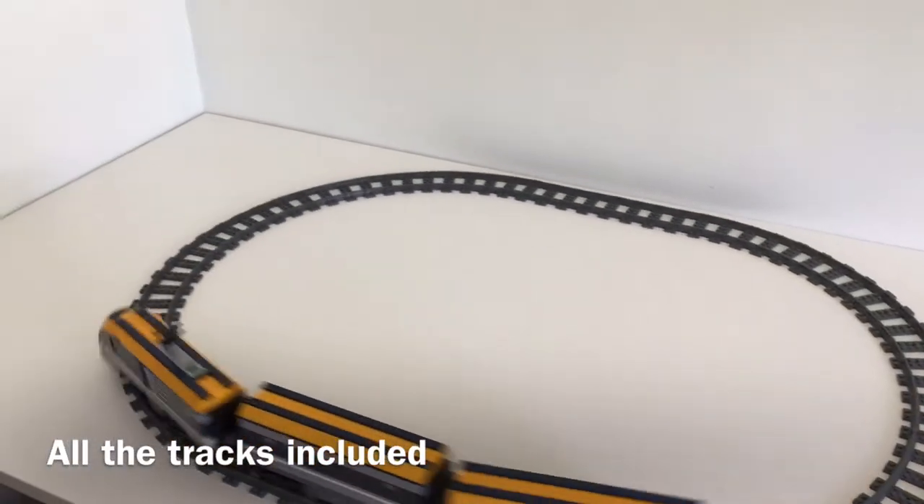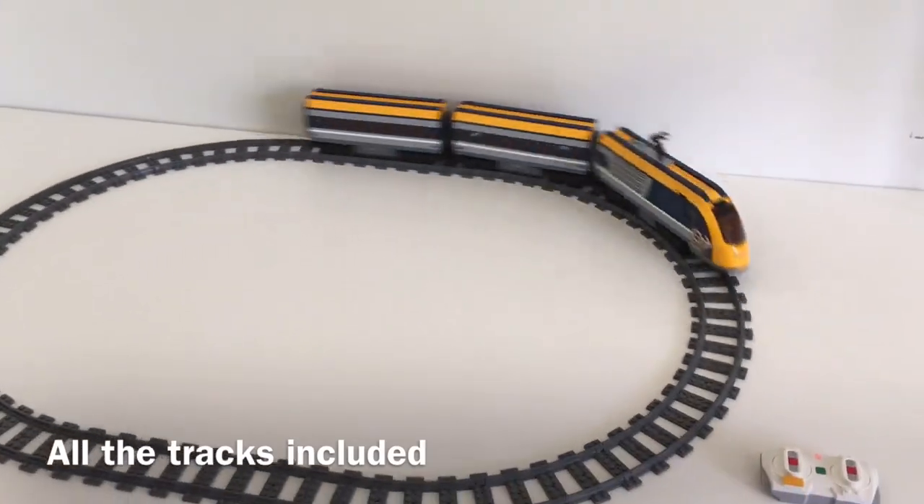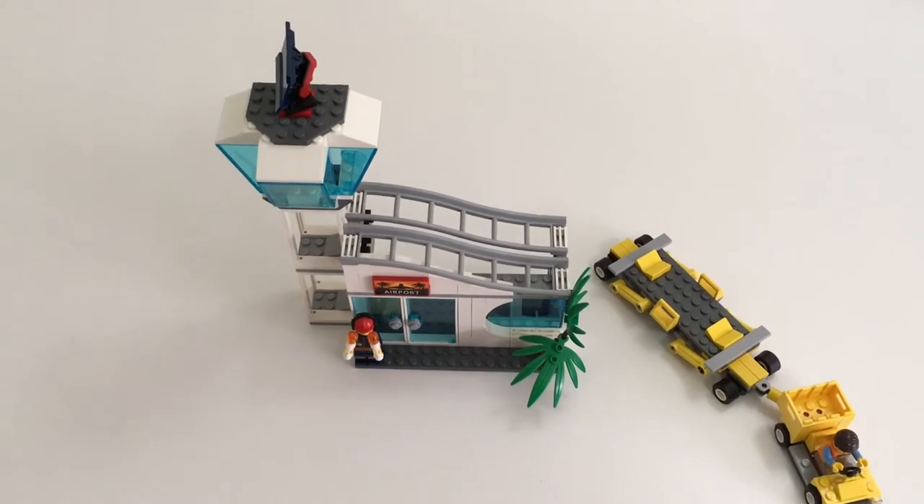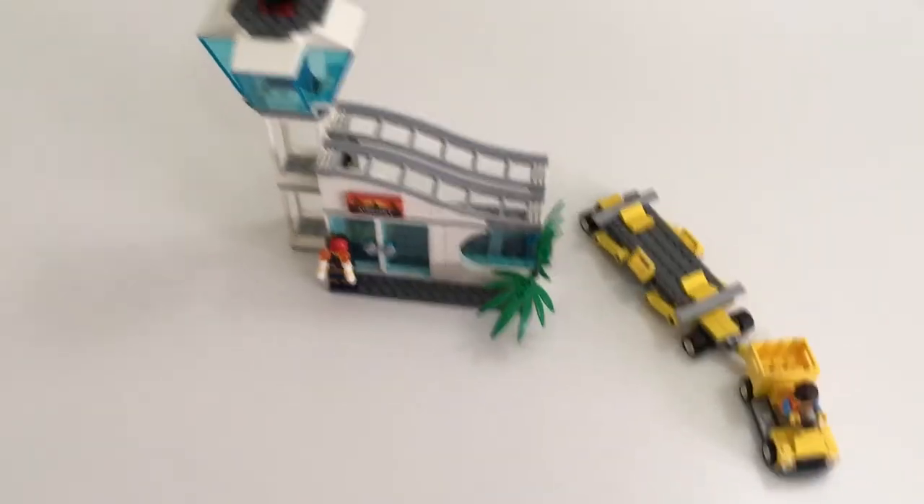And just for fun, this is how fast the train can go. It doesn't derail.